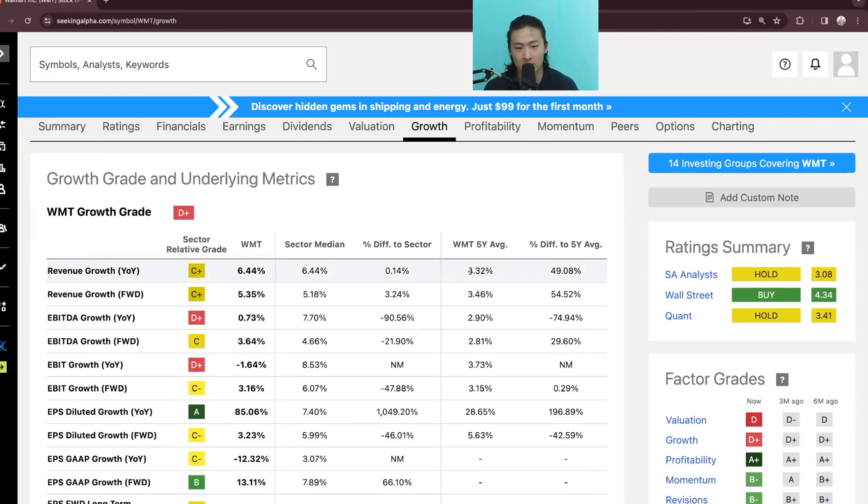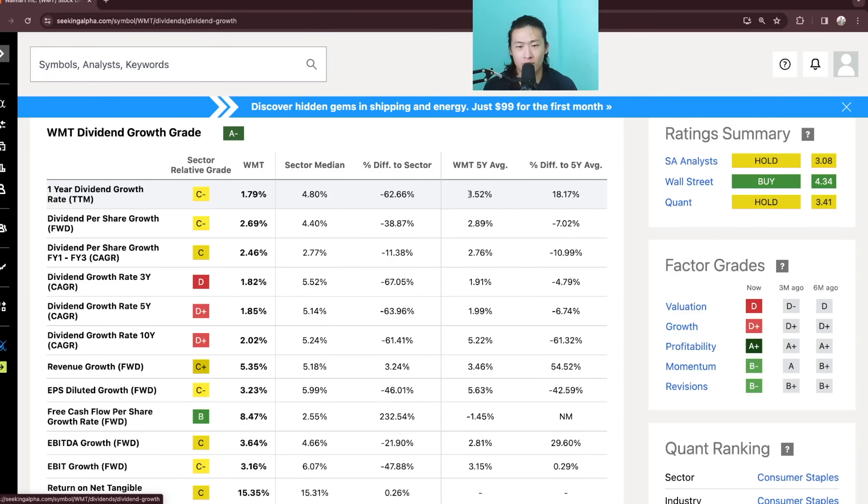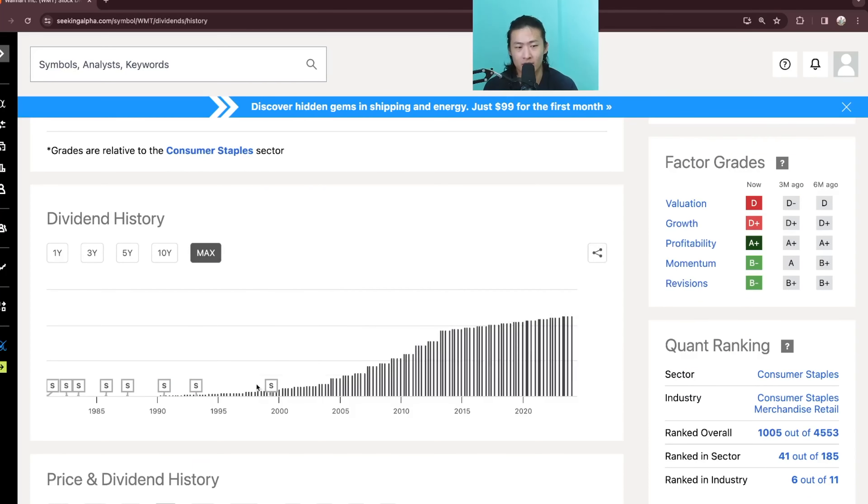Revenue is only increasing at roughly 4% in the past 5 years, which is pretty bad given how it only tracks or slightly beats inflation — and in the past few years, inflation has been pretty high, so it may not even be on track to beat inflation. Walmart's dividend growth rate is also not very high at just 1.52% on average in the past 5 years, and even though the company has grown its dividend for a very long time, it seems like ever since 2013 it has been pretty much stagnant.